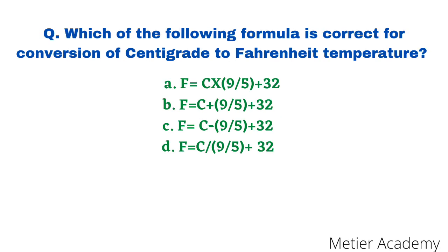The next question: which of the following formulas is correct for conversion of centigrade to Fahrenheit temperature? This is a very common question asked many times in exams, including GMCH Arena exam 2014 and RPSC Toughness exam 2007. Options are: F = C × 9/5 + 32; F = C + 9/5 + 32; F = C − 9/5 + 32; F = C ÷ 9/5 + 32. The correct answer is option A: F = C × 9/5 + 32.